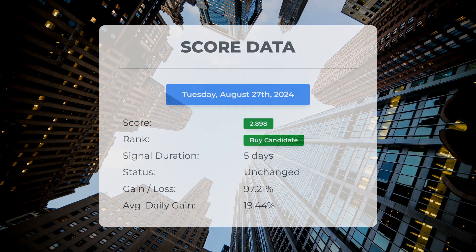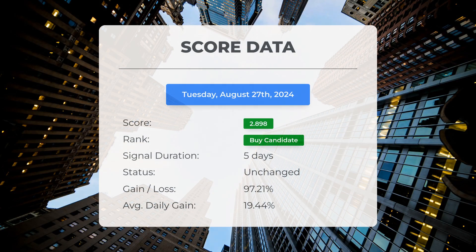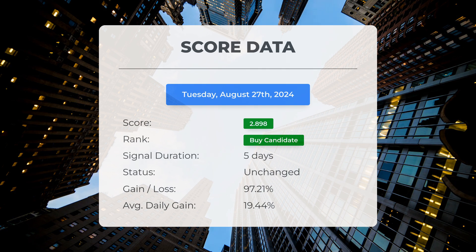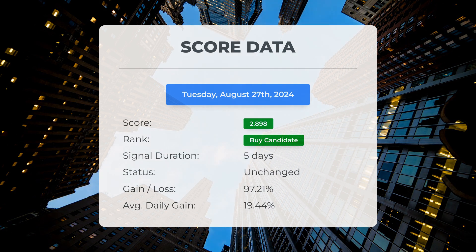Since the 21st of August 2024, our system has identified Faraday Future Intelligent Electric as a buy candidate, awarding it a score of 2.9. Those who followed our analysis would have experienced an impressive gain of 97.21 percent since we first designated it as a buy candidate five days ago, equating to an average return of 19.44 percent each day.